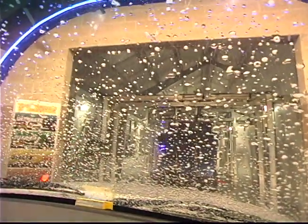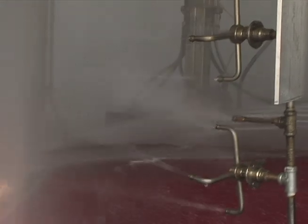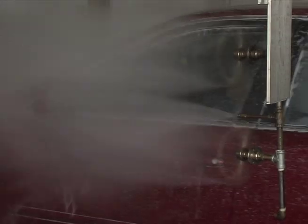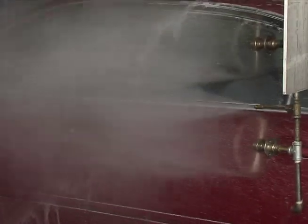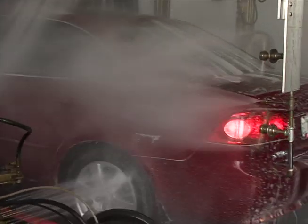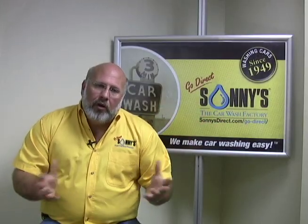The water coming out of that spot-free system after it's been conditioned or softened is the second best water in the building — the spot-free being the first best. We take that water, put it in a storage tank, and then with the repressurization pump we power up our water manifold for chemicals and mix those with this softened, filtered water. That gives us a huge savings on chemistry because it makes the chemistry more active — because it's already softened. The reason we don't soften all the water in the tunnel is that rinsing is better without soft water — we'll talk about that.